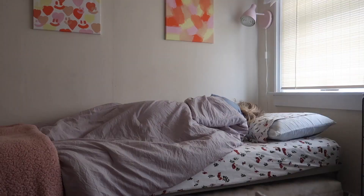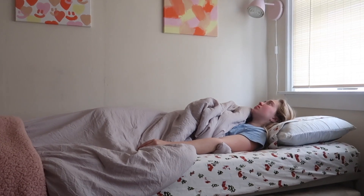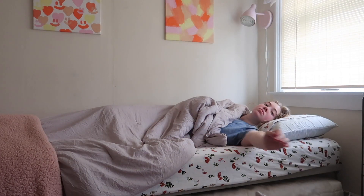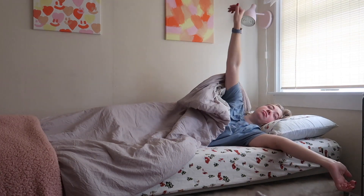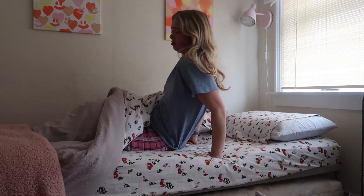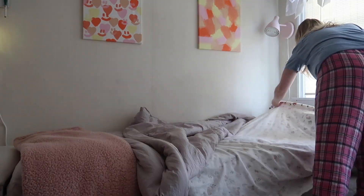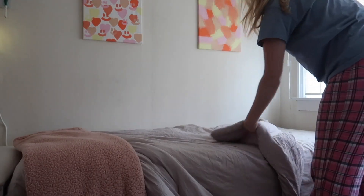Hi guys, this morning I'm going to be taking you through my morning routine as a grad student. This is a pretty typical morning for me when I have stuff to do but I'm not in a major rush. First things first, I get out of bed after contemplating life for a few moments and debating whether I actually want to get up, but then I make my bed because I feel like that's so important to start off the day right.